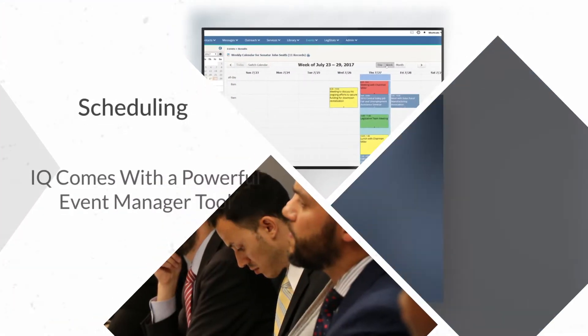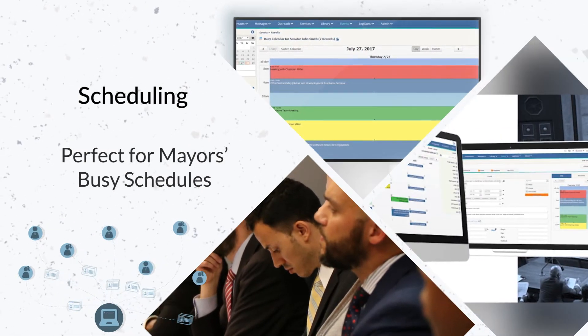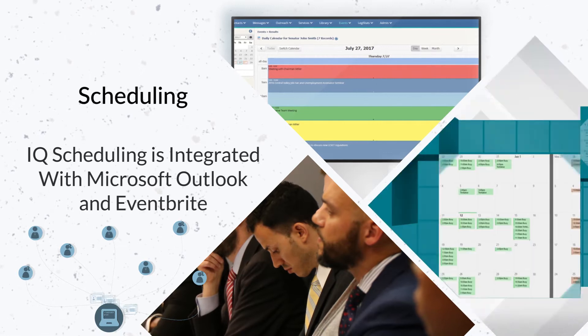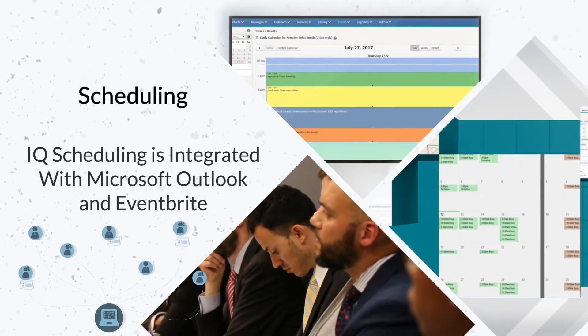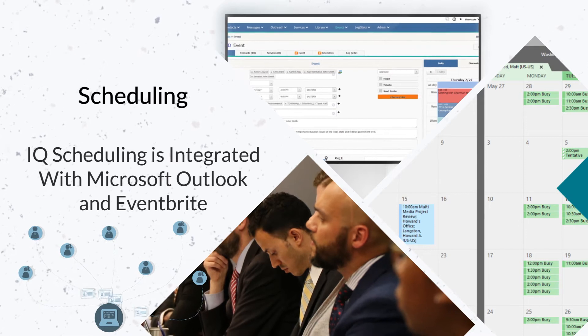I.Q. comes with a powerful event manager tool, perfect for mayors' busy schedules. I.Q. scheduling is even integrated with Microsoft Outlook and Eventbrite, giving you the best of all worlds.